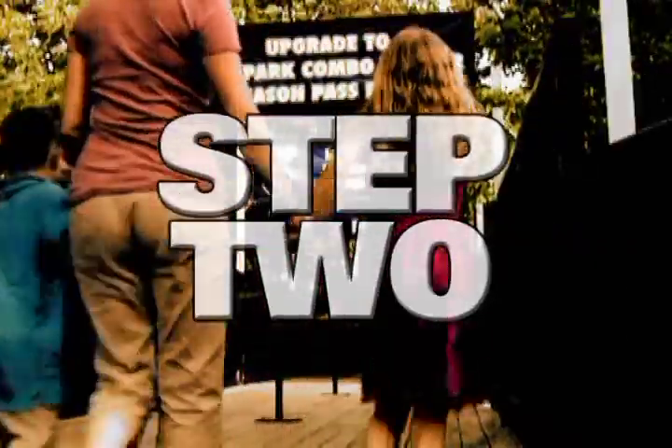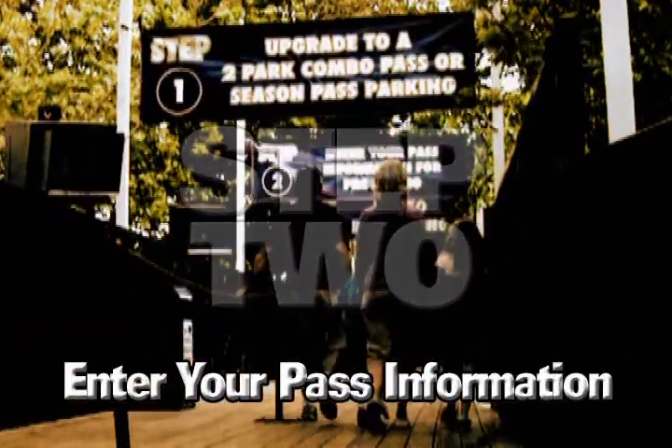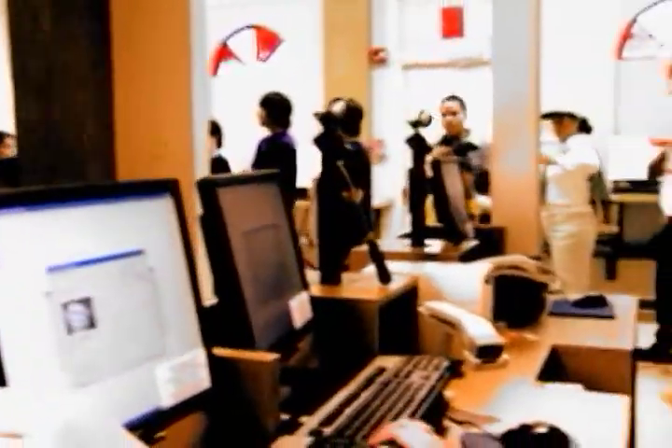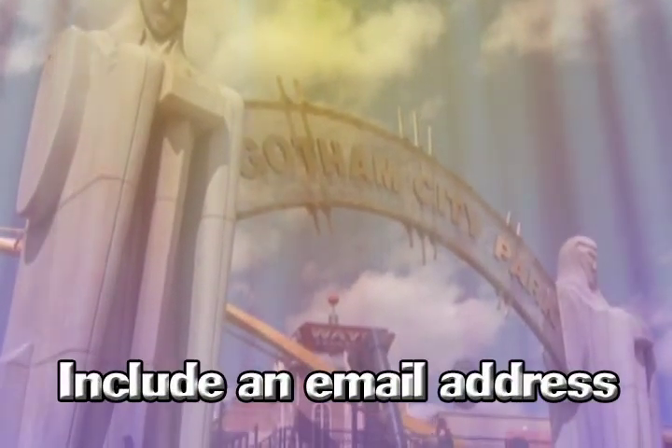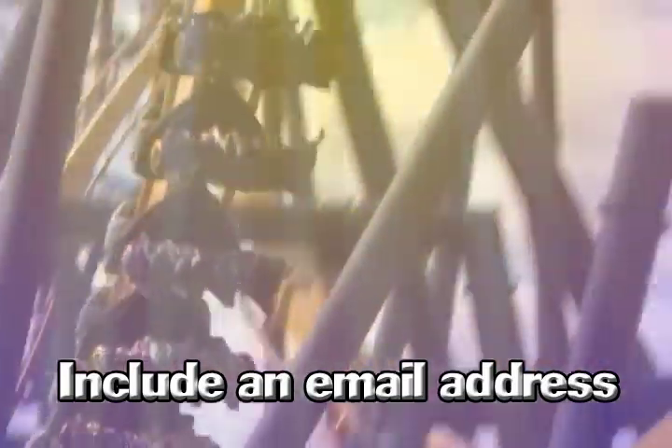Step two: come inside our processing area to enter your pass information. Just enter the building and step up to the next available station. It's quick and easy, with personnel available to answer any questions you may have. Don't forget to include an email address to receive special offers, updates, and park news exclusively for our season pass holders.